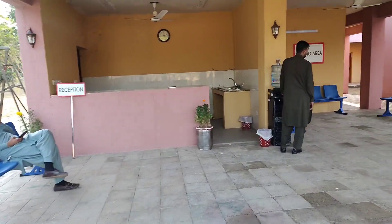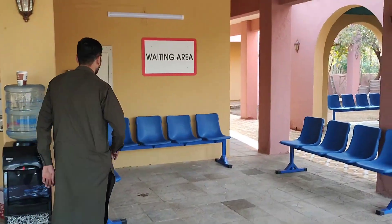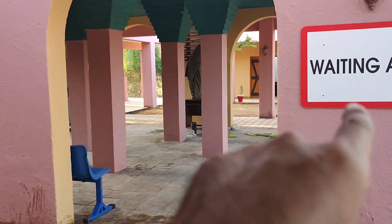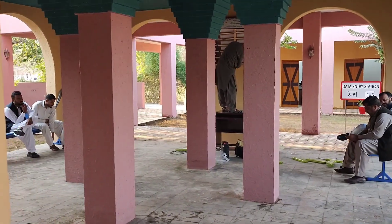This city is arranged. This is a waiting area in which the capacity is good for sitting.